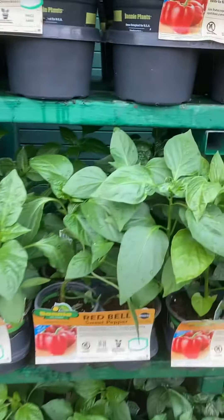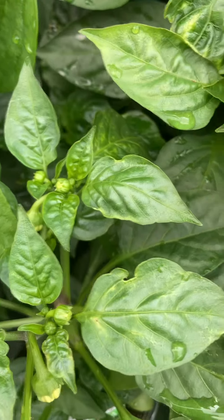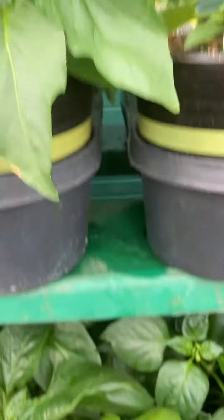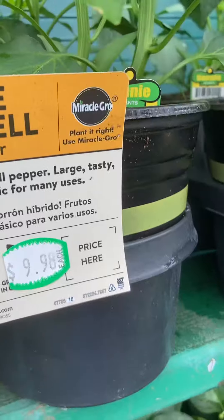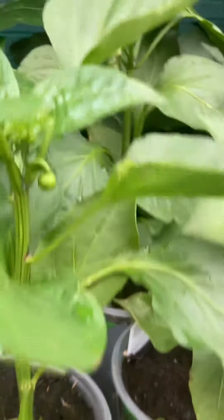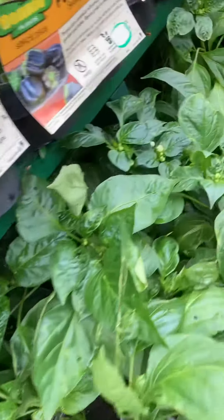These are red bell sweet pepper — they have flowers already on top. These are a little bigger. The price is $9.98 right here. And these are little small, so this is $3.40 — actually $5.48 plus tax. The flowers are right there.